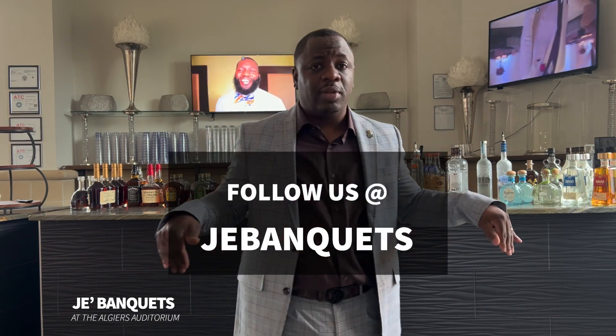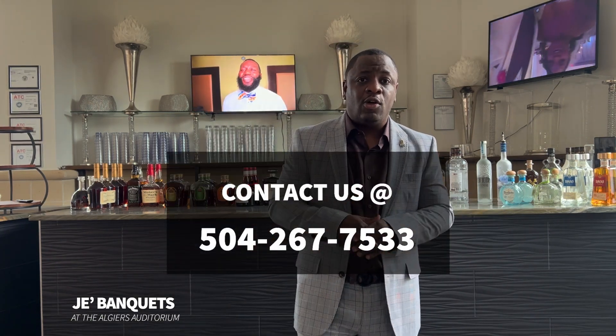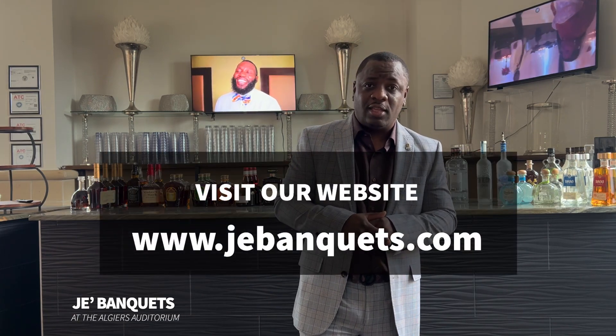I want to thank you all for listening. God bless. Be sure to follow us on our social media sites, call us at our phone number, and if you're inquiring, our website is listed below. Again, thank you. God bless. Peace.